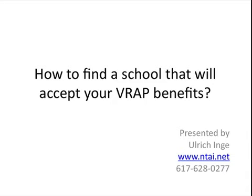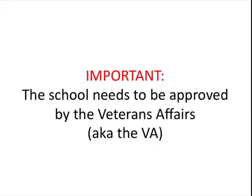Hi, this is Ulrich from Network Technology Academy, and in this video we're going to talk about how to find a school that will accept your VRAP benefits. Now this is very important — since you are using the VRAP, you can only work with schools that have been approved by the VA. The VA stands for Veteran Affairs.